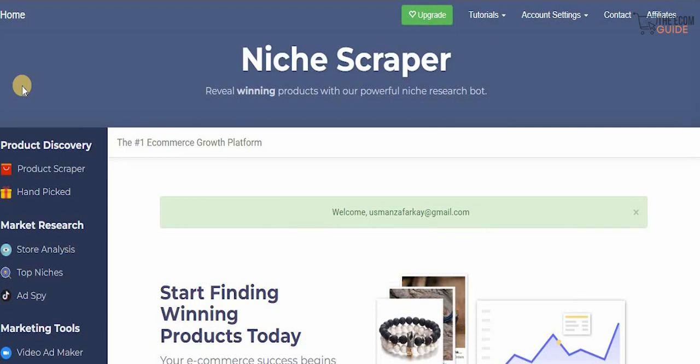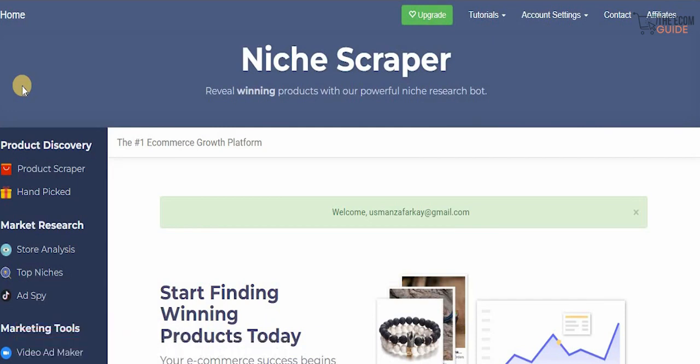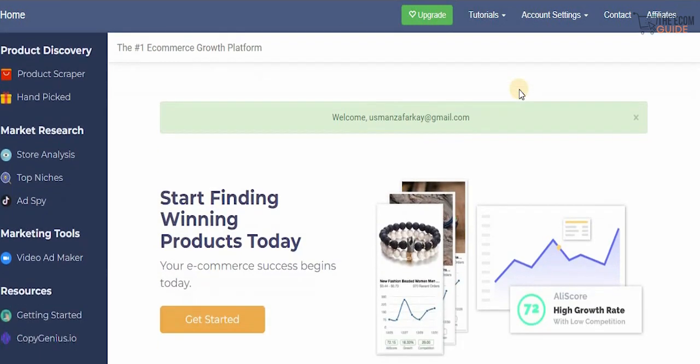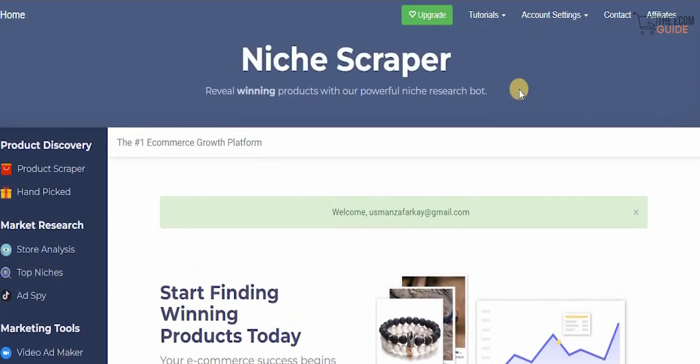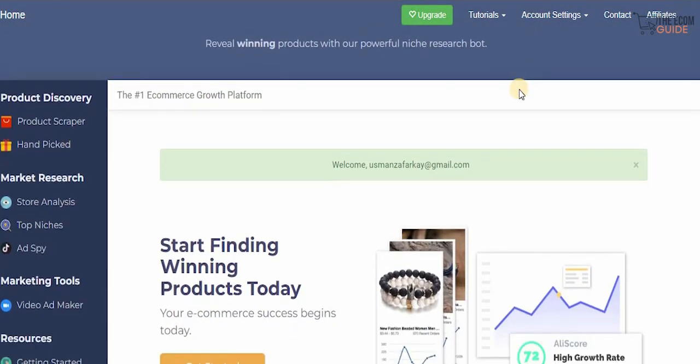Welcome to the channel guys. Today we're going to go in great detail and talk about how you can actually find winning products on TikTok, and after finding winning products, how you can start selling those products on TikTok. With the power of social media we can achieve so much, but we need to have the right strategy — that is the reason why we make these videos to give you the proper information required to scale your business and break away from the nine to five.